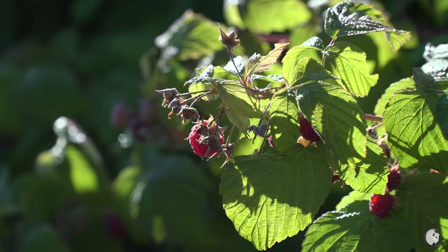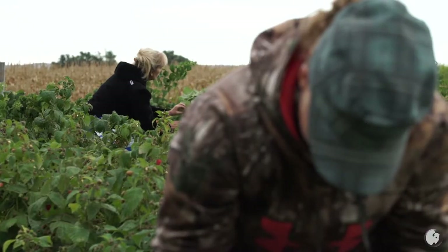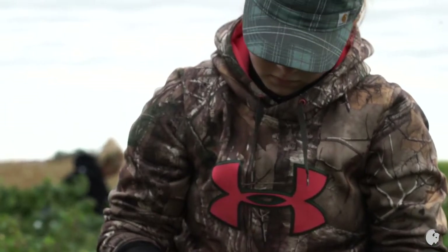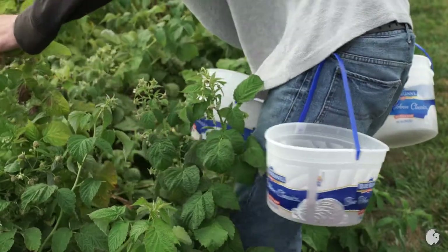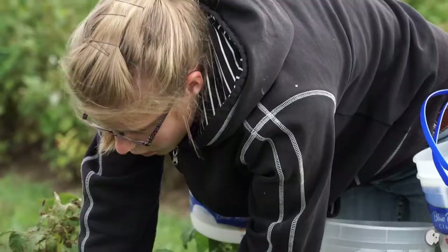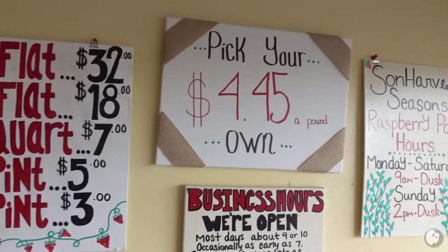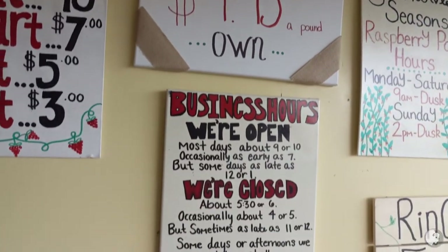Like the rest of the country, Wyoming cannot bring in a seasonal harvest without migrant labor. We definitely need the migrant workers because we can't find anybody here that will do the hand labor. You have to be quick enough to make it worth your while, and for some people just starting out, the money may not be worth the heat and the bees and whatever else they encounter out here.